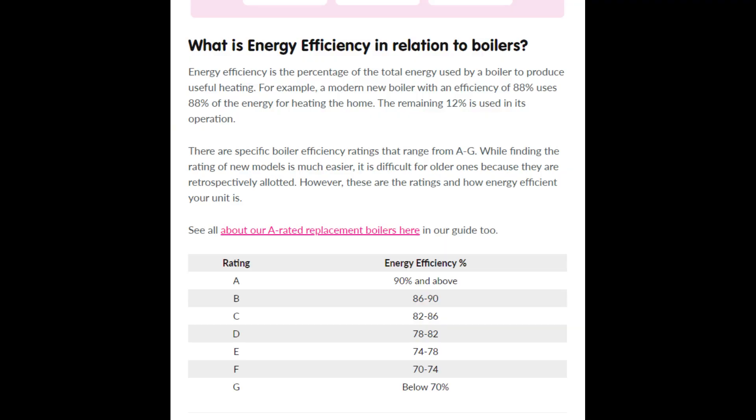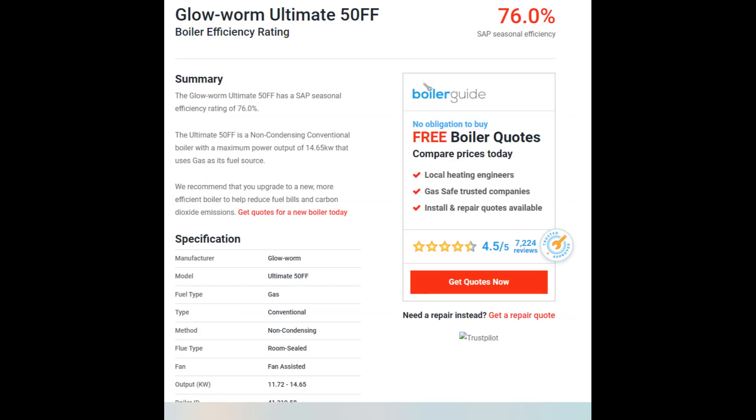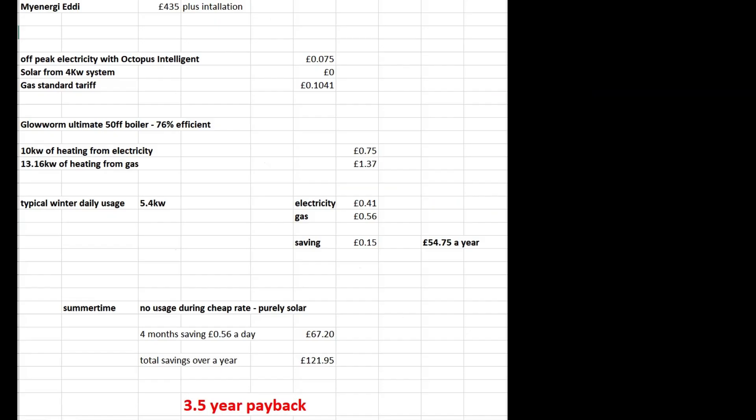The boiler I've got is quite an old one. You can see the ratings there — the best a gas boiler can do is 90% efficient, but unfortunately mine is quite old and it's only 76% efficient. That has a bearing on how cost effective the Eddy is.